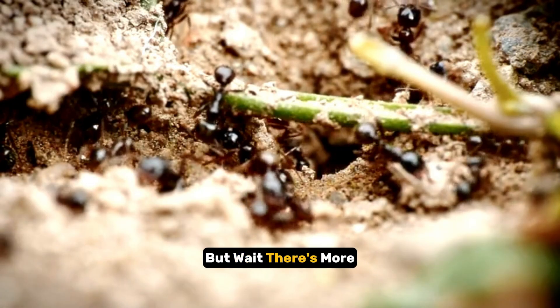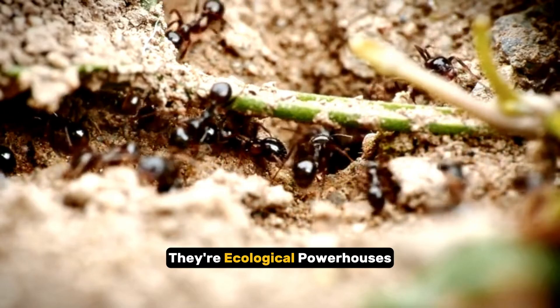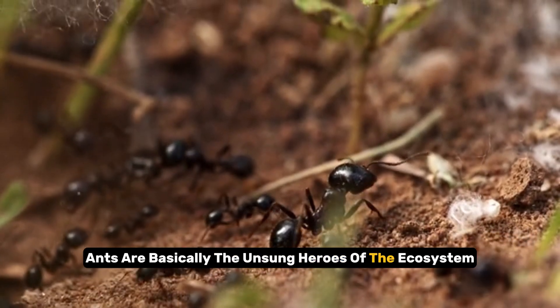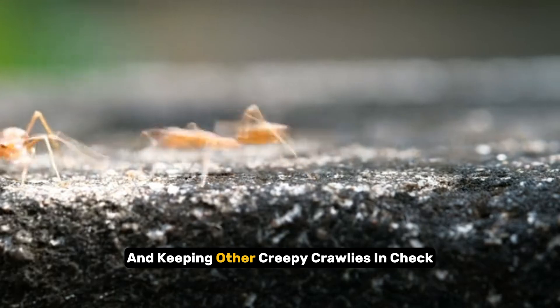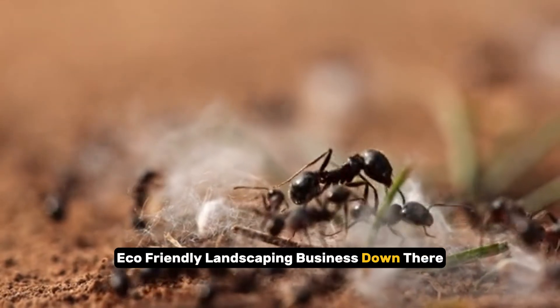But wait, there's more. These tiny cities aren't just architectural marvels — they're ecological powerhouses. Ants are basically the unsung heroes of the ecosystem, aerating soil, spreading seeds, and keeping other creepy crawlies in check. It's like they're running their own eco-friendly landscaping business down there.